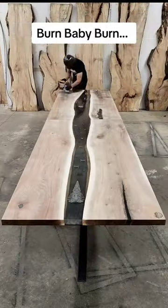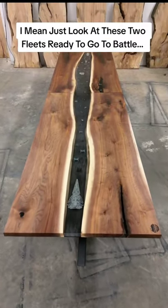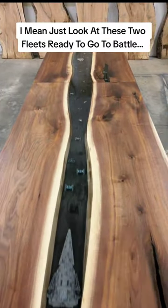Burn, baby, burn. This table measures 16 feet long of beautiful dark walnut. Just look at these two fleets ready to go to battle.